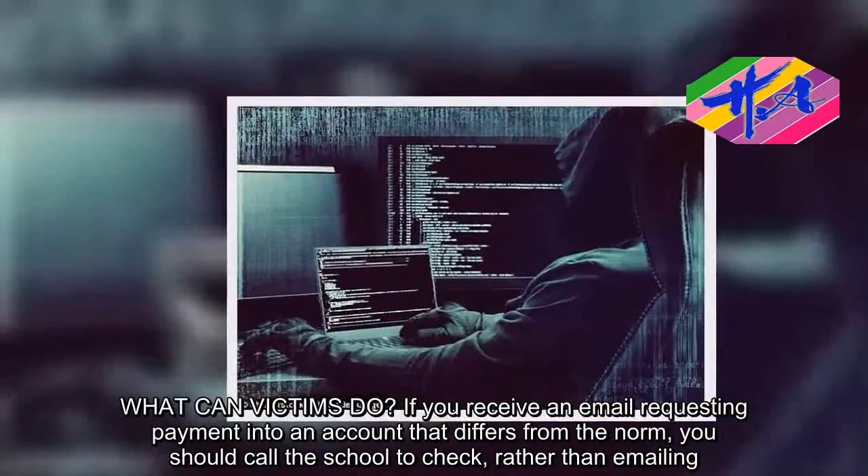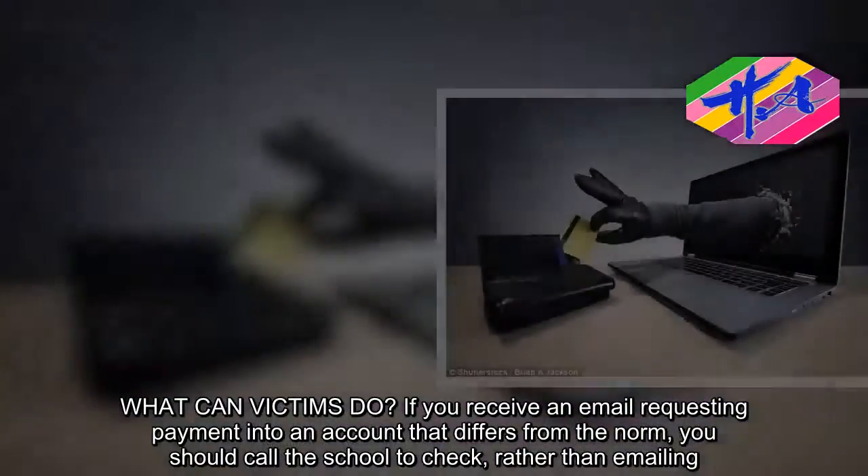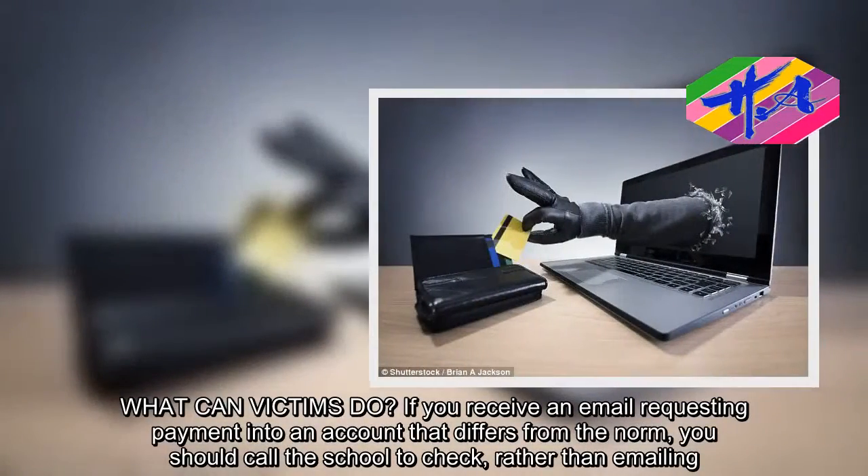What can victims do? If you receive an email requesting payment into an account that differs from the norm, you should call the school to check rather than emailing.